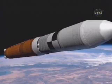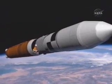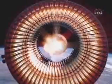Once the main core stage has burned out, the payload — the lunar lander — will be accelerated using the J-2X, which is also being used on the Ares I.